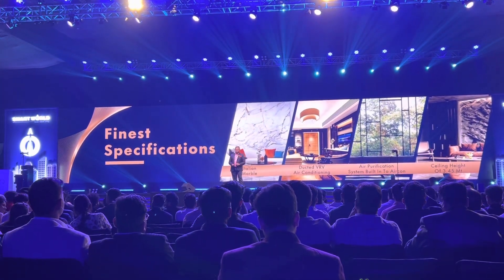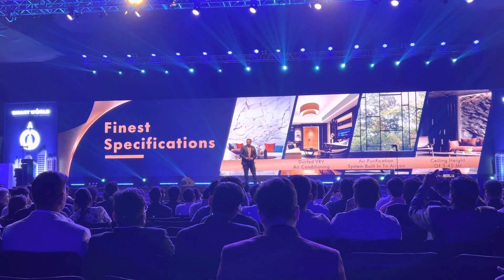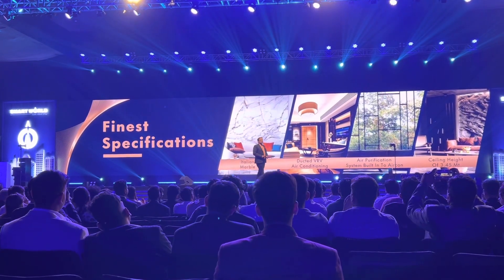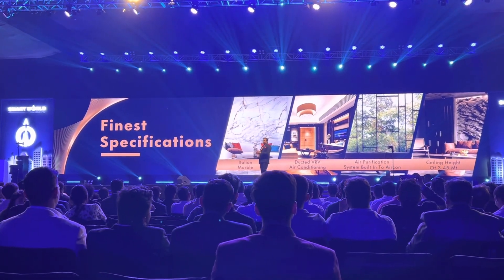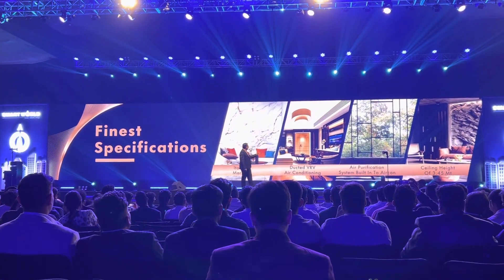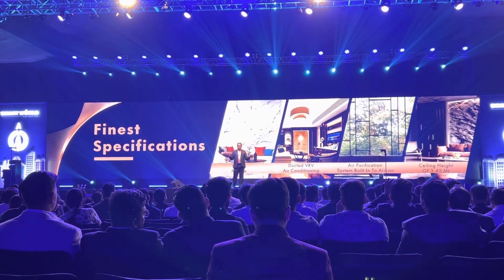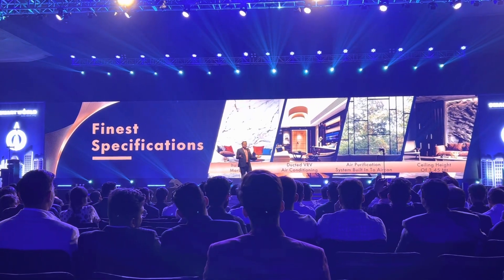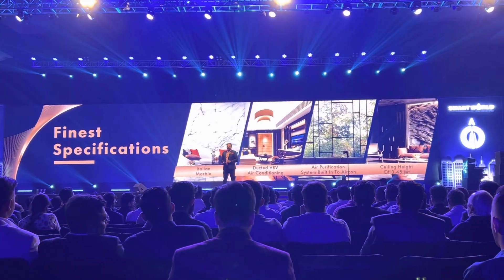This project enjoys the best specifications possible — ducted VRV air conditioning and air purification built into the luxury home — and the best in the business ceiling height of 3.45 meters. Luxury homes warrant those extra heights, and there is no other product that beats this product in features.